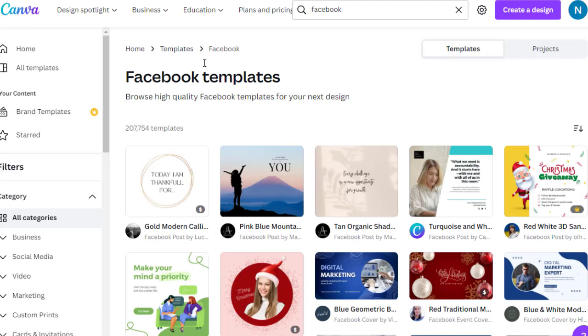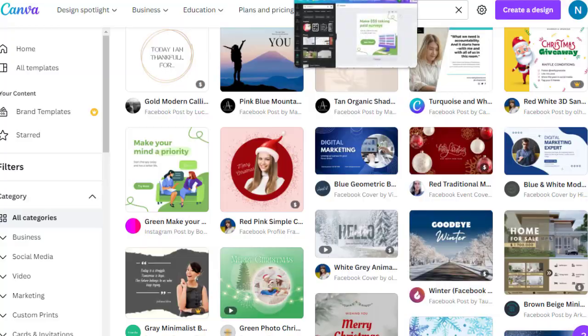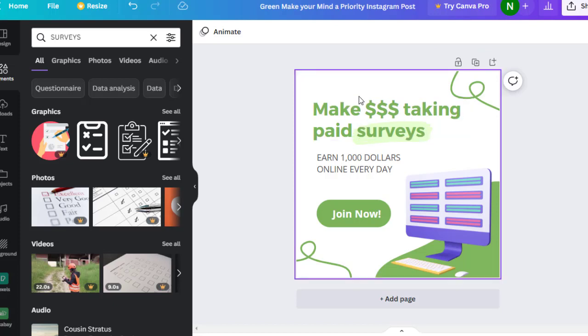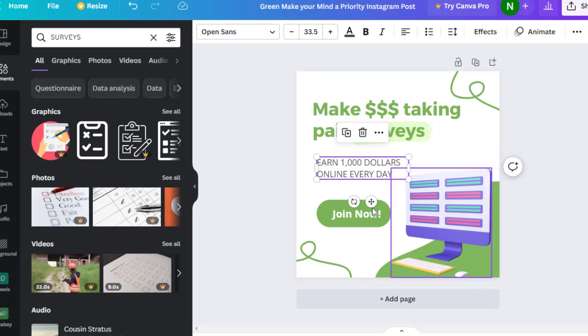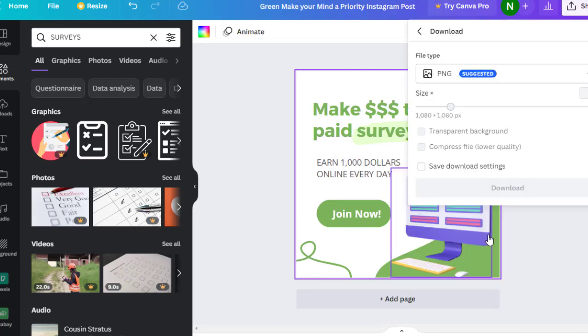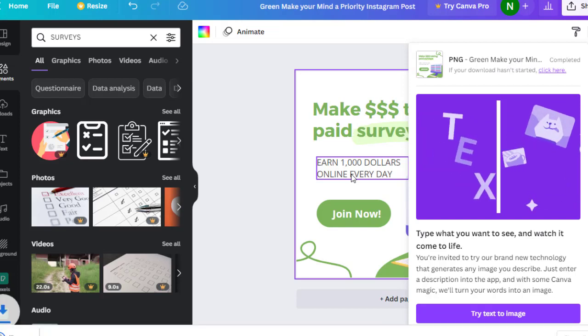Now let me show you how to promote this. First, go to Canva.com — it's a free design tool. In the search bar, type 'Facebook' or something similar and you'll get pre-made templates to choose from. I designed one that says 'Make Dollars, Take Paid Surveys, Make Money Online, Earn $1,000 a Day' with a small survey-related image. Once done, click the download button, choose PNG, and download it to your PC.